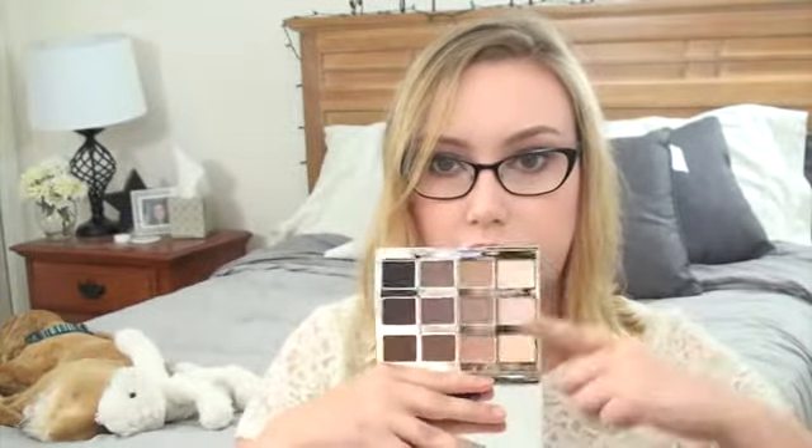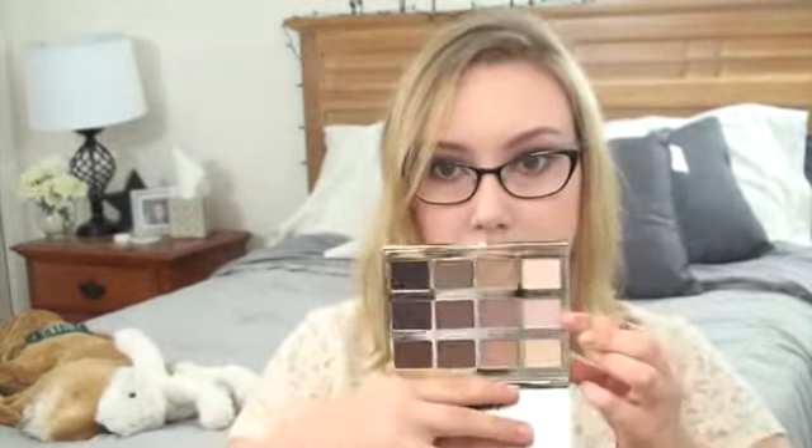Next thing I picked up was for my eyes — the Tarte Tartlet Palette. I was tossing up between this and the Too Faced Natural Matte Palette, but ended up getting this one and I'm glad I did because it is a little bit different. It's got your warm browns, your purples, and then your cooler browns, which I like. I just wanted something really easy to travel with and this is absolutely gorgeous.